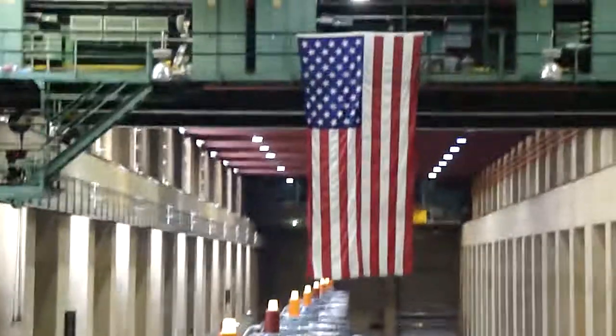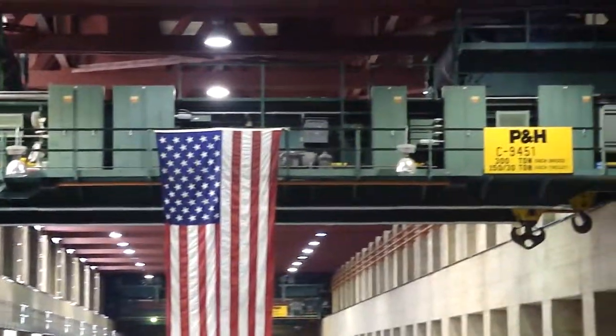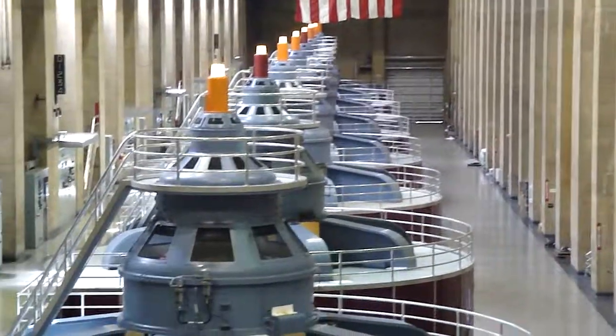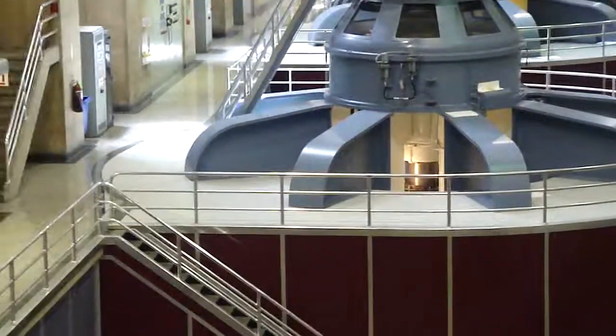Each one of these generators is about 65 feet tall. We see about 30 feet above ground here. On the floor below us, it's mostly shaft, rotor, and turbine. The large 30-foot diameter penstocks go into a 13-foot diameter penstock, which feeds directly into the turbine below each of these generators.